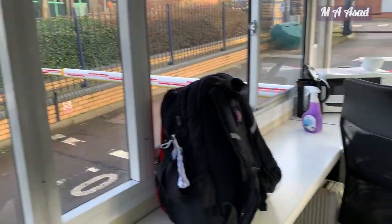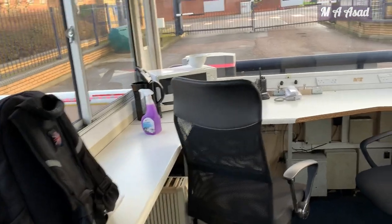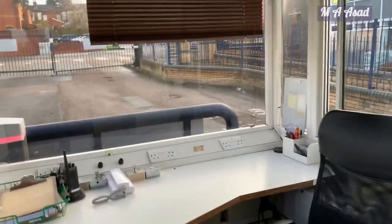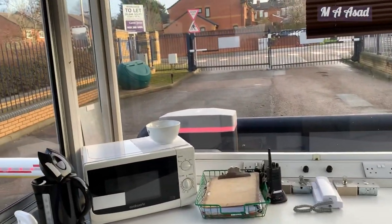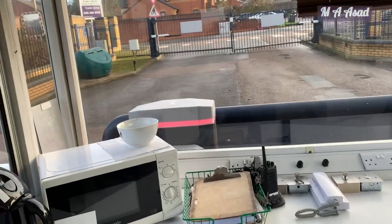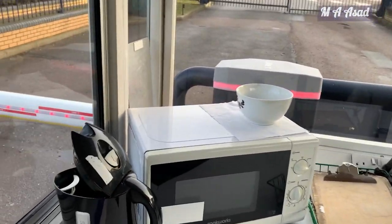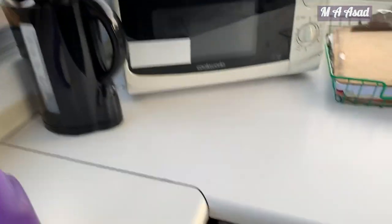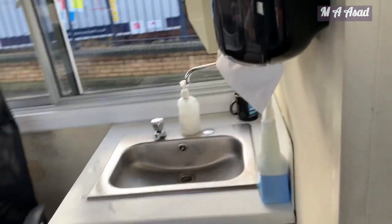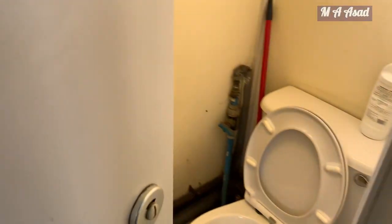This is the gatehouse for security warehouse jobs. The gatehouse is basically a small room in front of the main entrance. As you can see, you have all the amenities here — like the microwave, kettle, a fridge, and a sink with a washroom. Every facility is provided for the security officer.